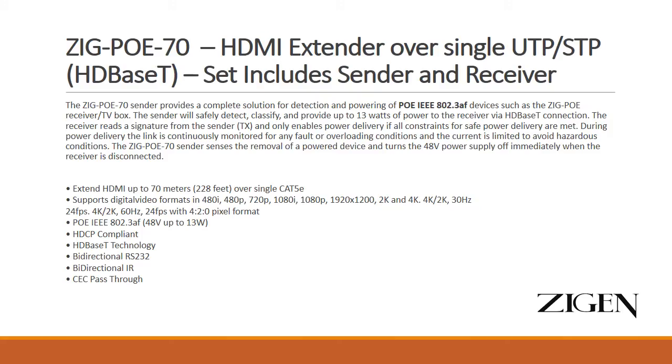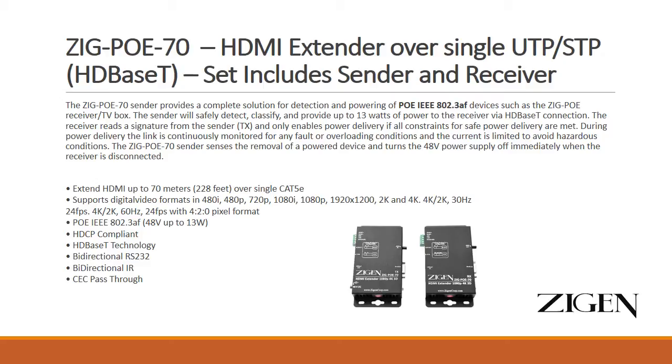The ZIG POE 70 is the latest in the lineup of 4K products for Zigin. There's something unique about this — it is an HDBaseT 70-meter extender capable of 4K resolutions. It has IR and RS-232 plus CEC pass-through, and has been tested with HDCP 2.2, fully passing that signal, so native 4K resolutions are no problem.